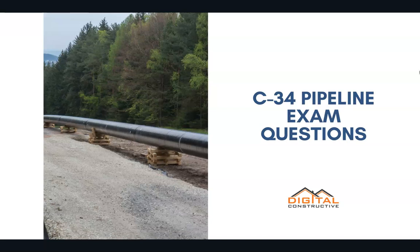Welcome to DigitalConstructive.com. In this video, we're taking a quick look at a few C-34 pipeline exam questions.